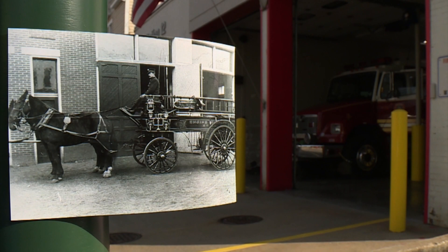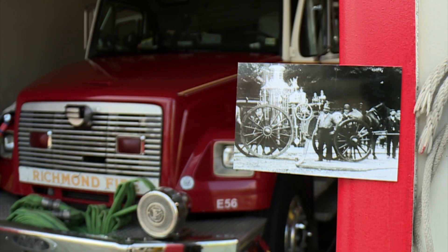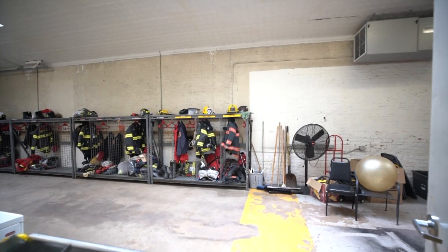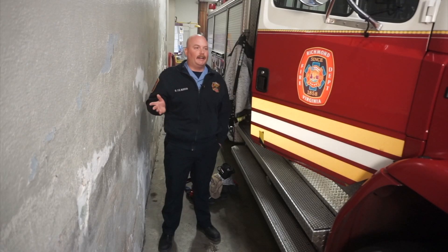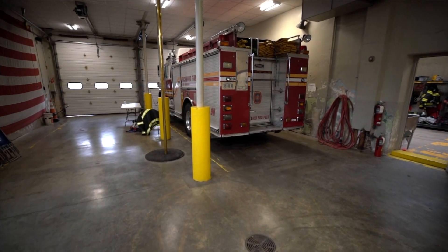Assistant Chief J.R. Hall says the fire station dates to a time when crews responded to calls relying on a different sort of horsepower. Just knowing that this station was built around horses pulling hose wagons is unfathomable. The equipment has changed but the facilities really haven't — if you look hard, there's still a lot of stuff here from day one when they first opened this station.